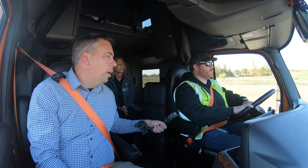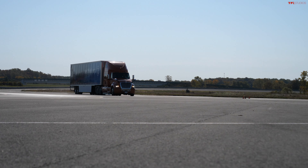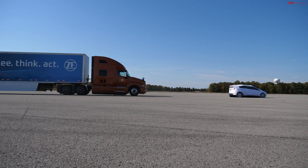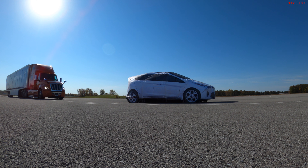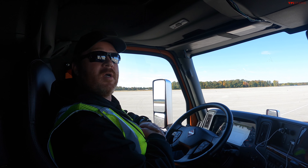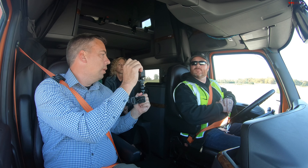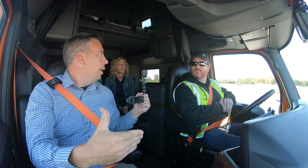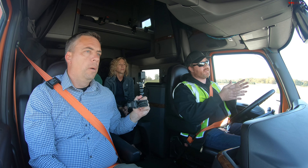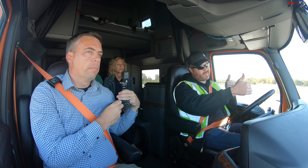We're approaching the target at about 50 miles an hour. I did not touch the brakes — I still haven't touched the brakes. The truck started to slow on its own. There was an audible warning, a visual warning, and then the brake system came on. You probably noticed it started with a lighter brake, and then the system said that's not enough, so it increased the braking to try to stop us at that distance, with room space left.